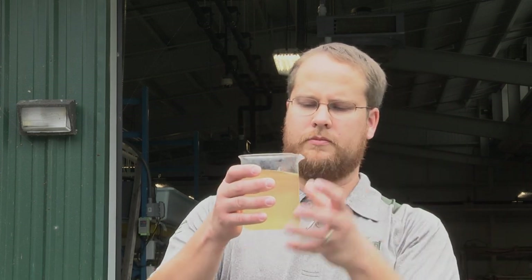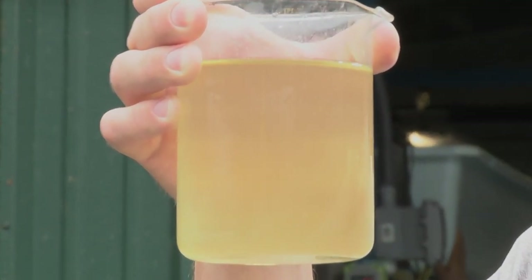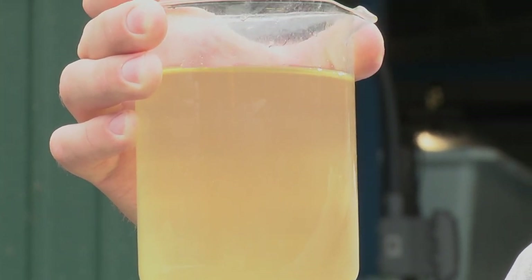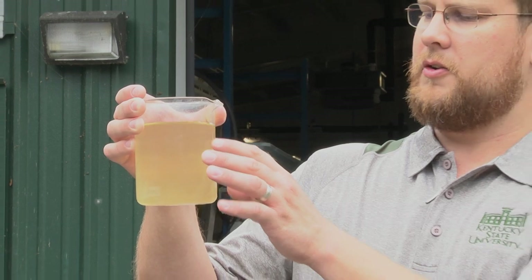Biofloc refers to particles that exist in the water column. We put animals in, we feed them a complete diet, and part of the food and waste turns into bacterial biomass. This bacteria flocculates together in small particles visible with the naked eye — though some are a little smaller. These particles consist of bacteria, zooplankton, algae if the system is exposed to light, detritus, and uneaten feed particles. These particles give the biofloc water its color and turbidity.